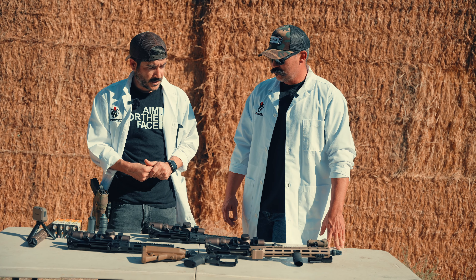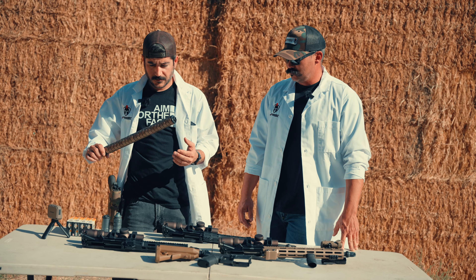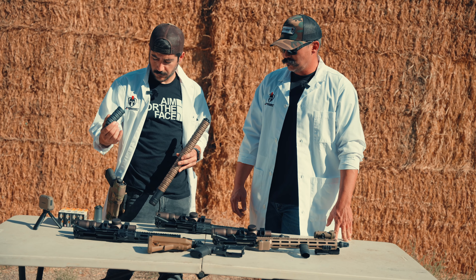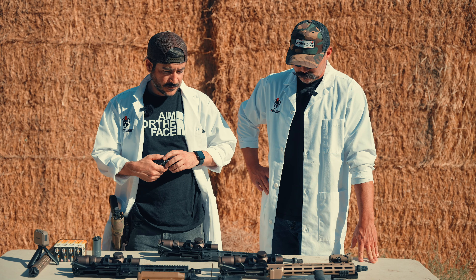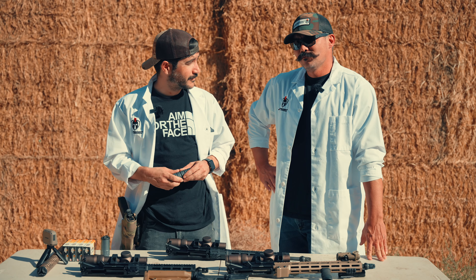We'll test that right now. We've got a chronograph, a sound meter, an extra-long 23-baffle suppressor, and our standard GOAT, which we'll break down baffle by baffle. Let's go out there and test some of these barrel lengths and suppressors and figure out if size really does matter.